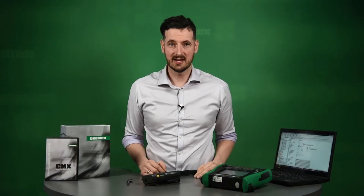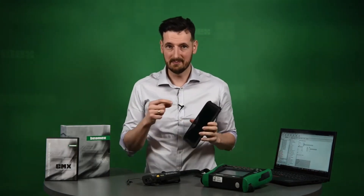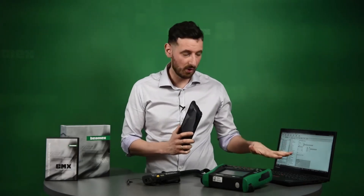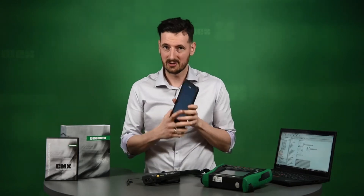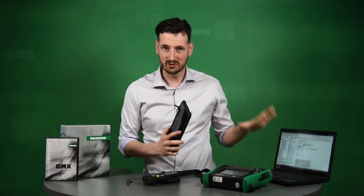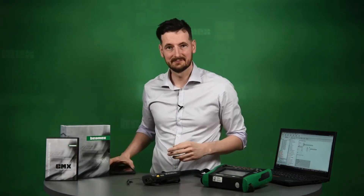One of the latest additions to CMX is maintenance inspections. All you need is a tablet with the Beamex mobile application. You transfer maintenance information from CMX to the tablet, perform the inspection, save it, and transfer it back to CMX. You can store it there — completely paper-free.